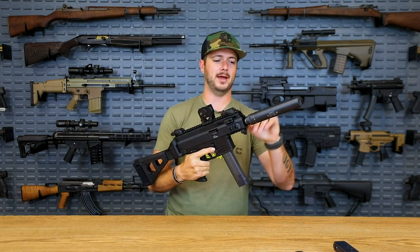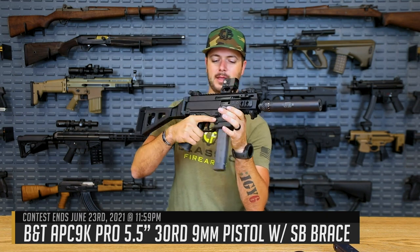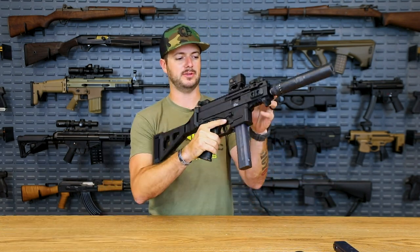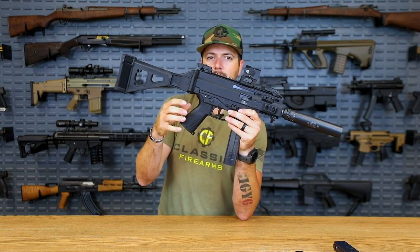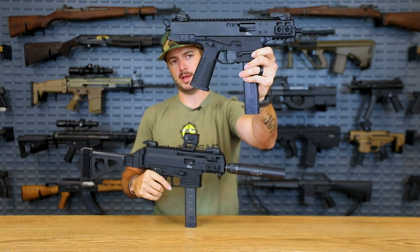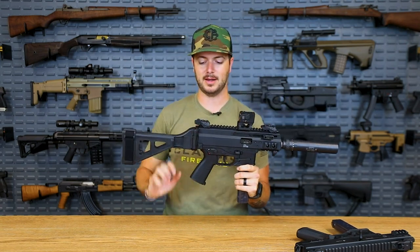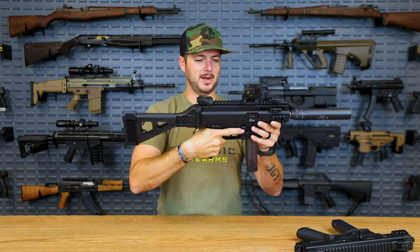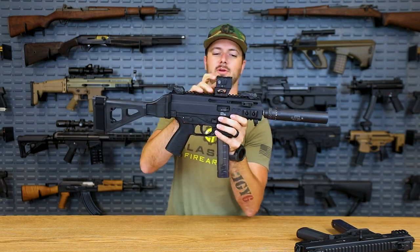Now let's bring up the Army contract winner, which also happens to be our current giveaway — the APC 9 Compact, or APC 9K Pro. The difference between the Pro and the original APC 9 is the non-reciprocating charging handle, overall better controls, and the ability to switch out the grip for standard AR-style grips. We also threw on the SV Tactical side-folding brace — remember what I said about the ATF comment period, don't forget to do that — and the Aimpoint Acro red dot with a ScholarWorks mount.